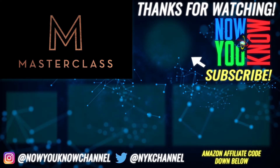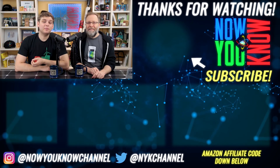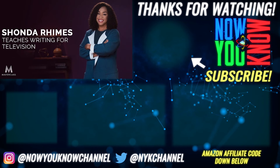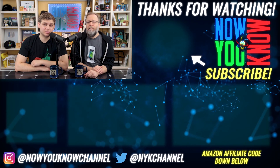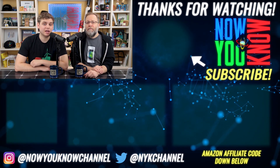Magic from Penn and Teller — yes, that Penn and Teller. Filmmaking from Spike Lee, yeah that Spike Lee. TV writing from Shonda Rhimes, acting from Helen Mirren, and so many more. Click the link down below to support our channel and experience what it's like to learn from the masters at MasterClass.